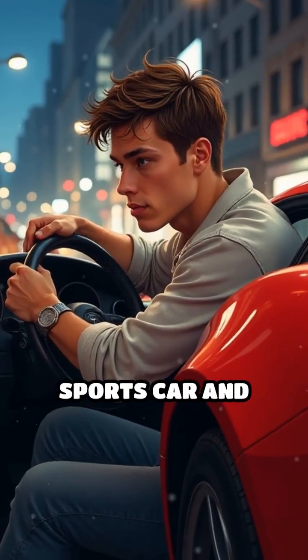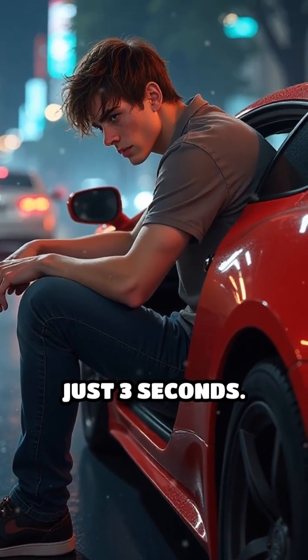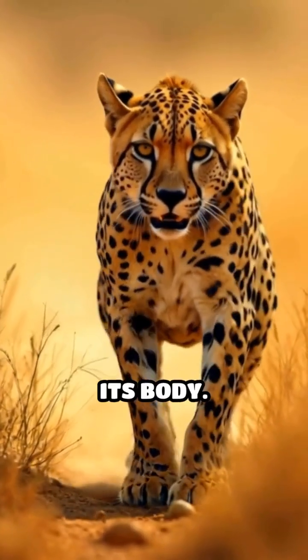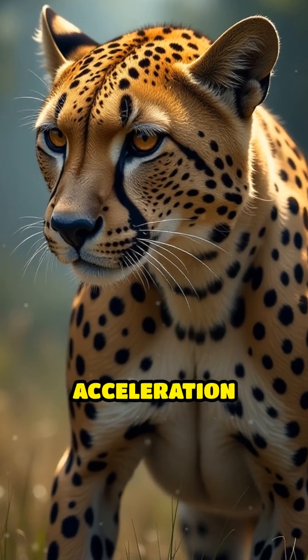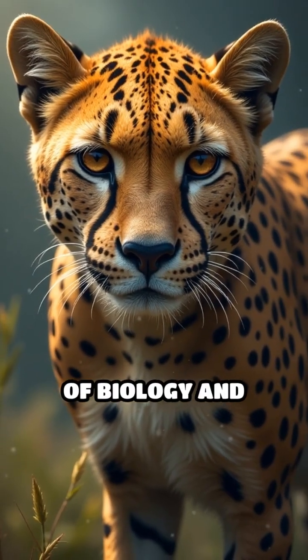Imagine flooring the gas pedal in a sports car and rocketing to 60 miles per hour in just three seconds. Now picture a cheetah doing the same, using only its body. The cheetah's acceleration is legendary, and it's all thanks to a perfect blend of biology and mechanics.